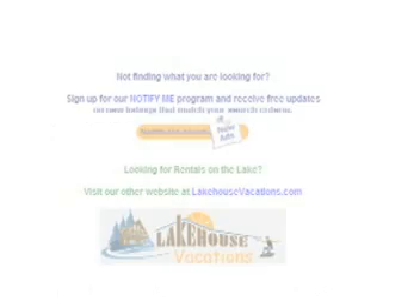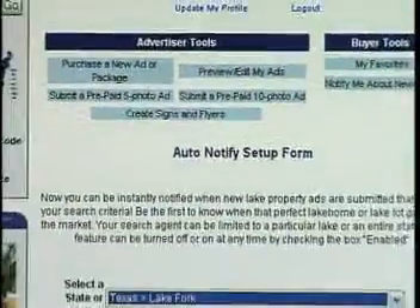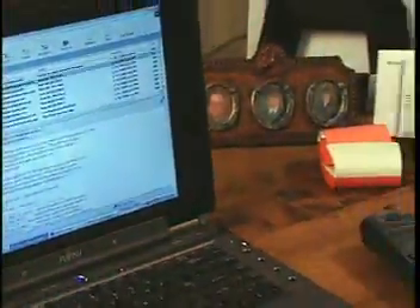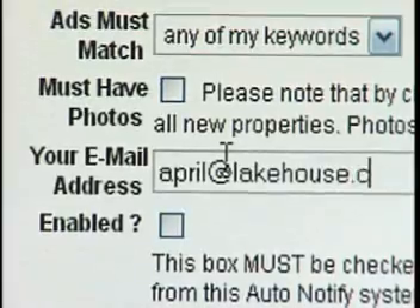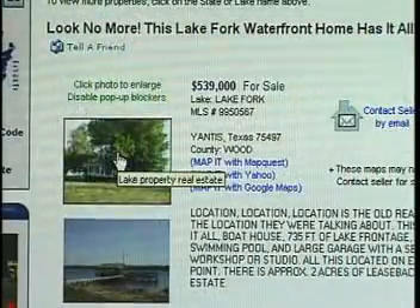You can also save properties for future reference in your personal favorites folder. A very useful tool for registered members is the free auto-notify program. This will send you an email the same day a new listing is added that matches your search criteria, so you can be the first one to know when that dream home comes on the market.